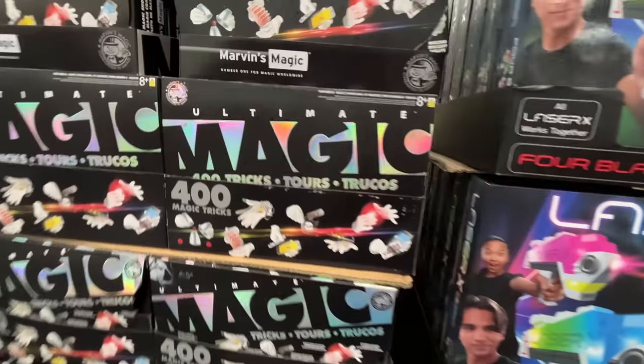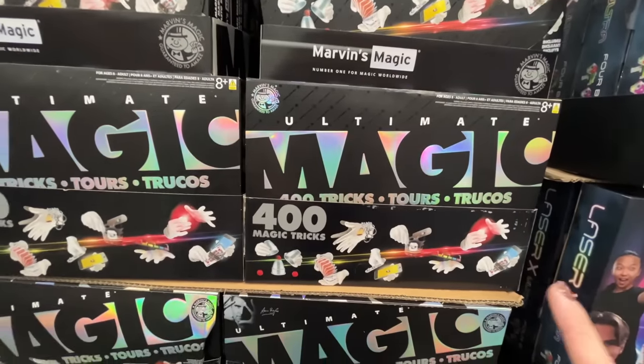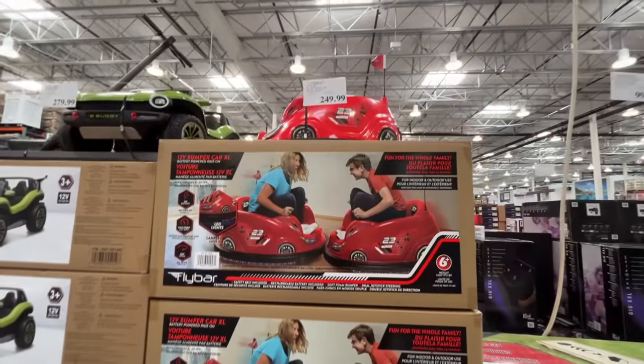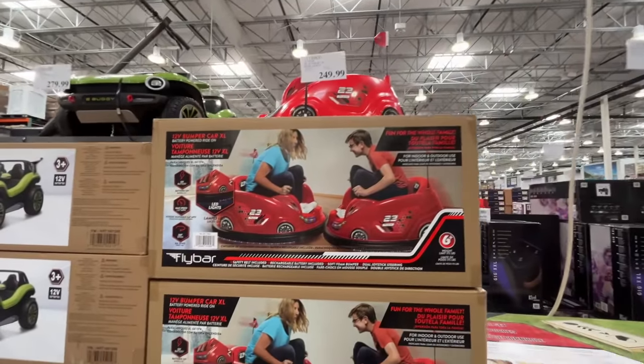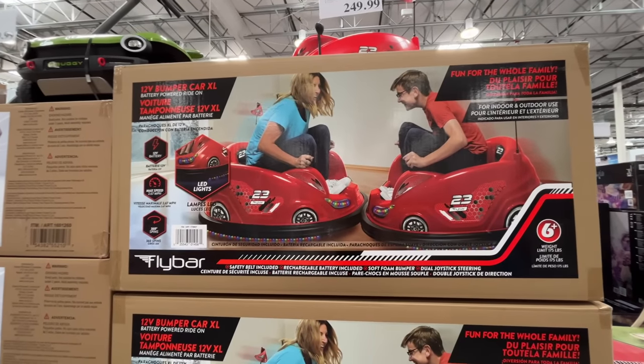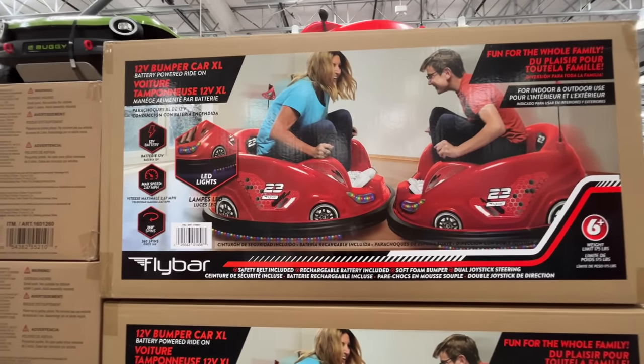They have the ultimate magic trick on sale — $24, normally $30. I was also hoping to see this. $250 — do you see it up here? It's incredible. I love that they have full-grown adults hanging out in here. This is a bumper car, extra large, $250.